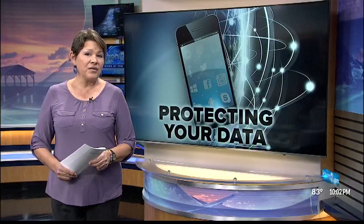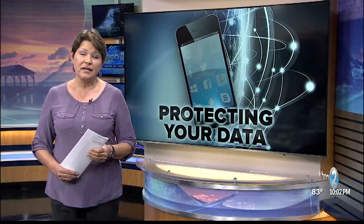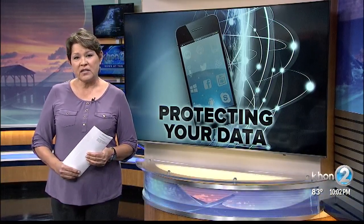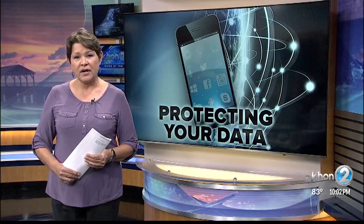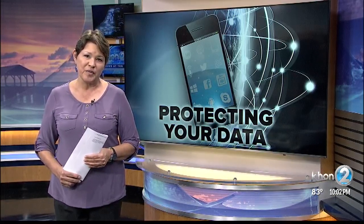It is unknown at this time whether the spyware targeted phones just in the U.S. or worldwide. Apple released a new update this week addressing some security flaws, and experts recommend keeping your phone up to date with all software improvements.